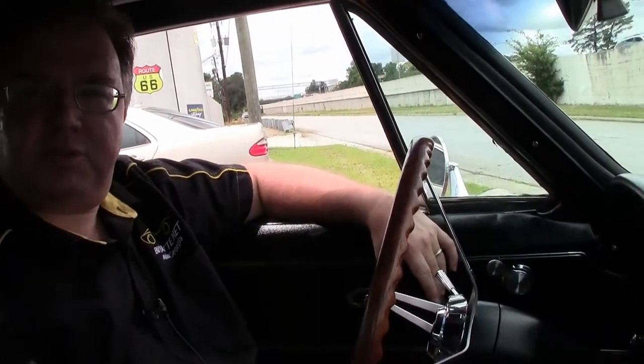Sometimes a matching numbers car just isn't what you're looking for. Sometimes it's a car that somebody built and did very well.